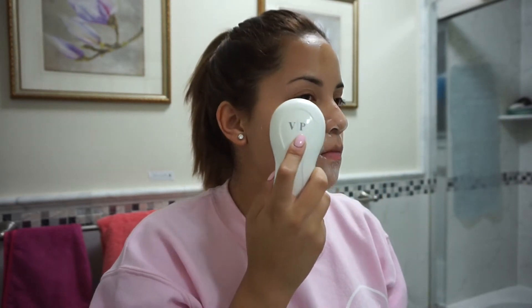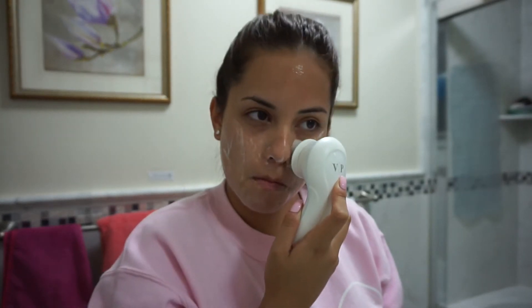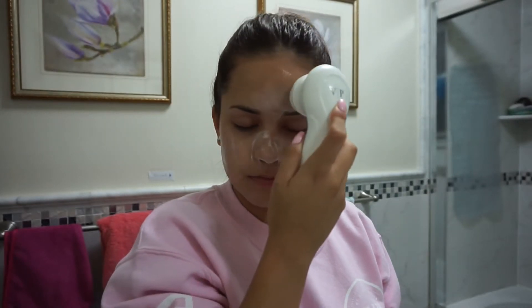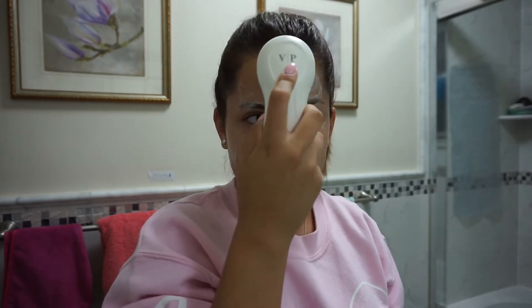Whether you have oily skin like me, or dry, combination, or normal — it all depends, so definitely go check them out. This cleansing soap is now my holy grail. In combination with my facial brush, it just works magic — my skin has not looked this good in years. I don't even think my skin has ever looked this good. This has changed my life completely.